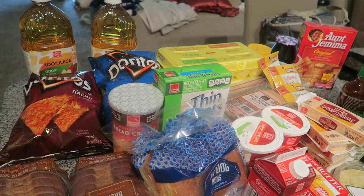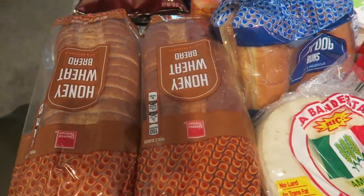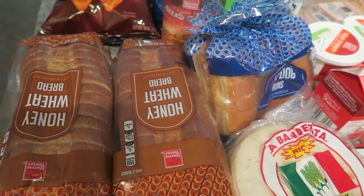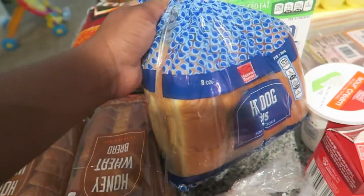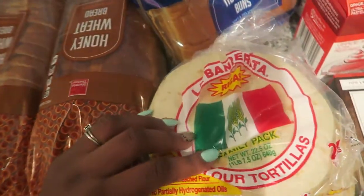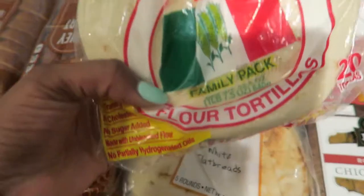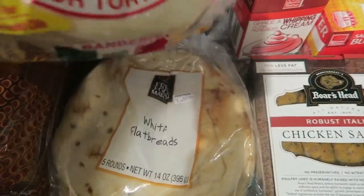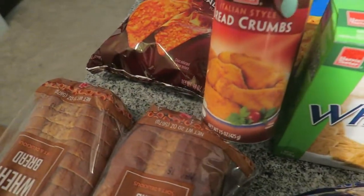So first I got some honey wheat bread — we have large quantities because some of this stuff was on special. We go through bread so quick. And we have some hot dog buns because I'm going to make some hot dogs next week. I have some flour tortillas because I'm going to be making some fish tacos — husband's request — and I also got some white flatbread. We love store brand, so majority of this stuff is going to be store brand. I also got some Italian bread crumbs.